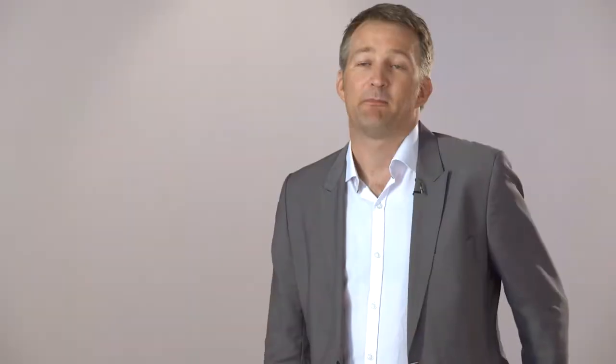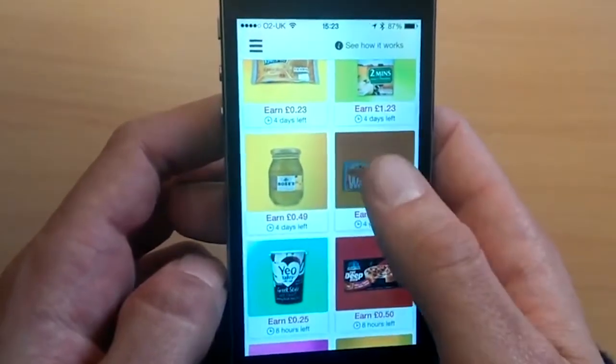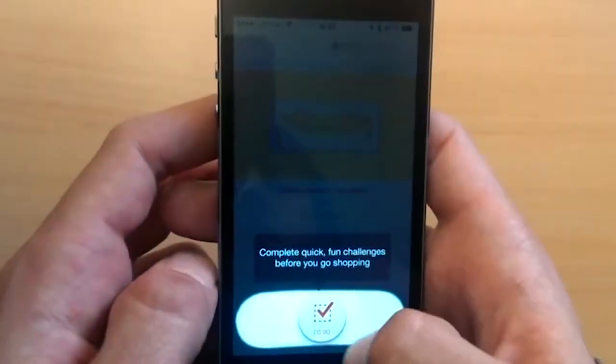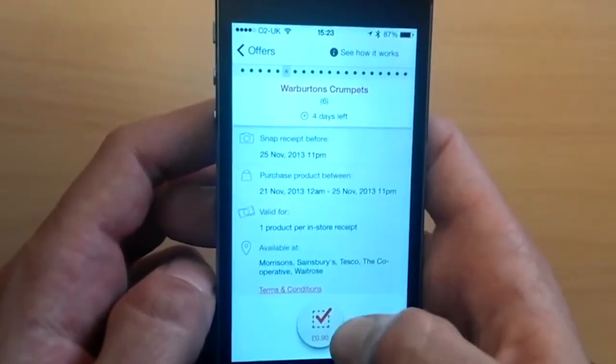Shopatize is an app-based platform that connects brands, particularly FMCG brands, with shoppers directly. What it enables those brands to do is to communicate, create an engagement and a relationship, and ultimately to motivate and reward purchasing of their specific products through a choice of retailers.